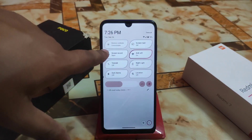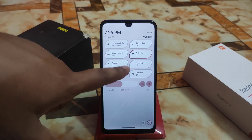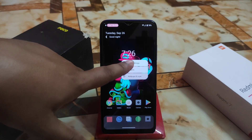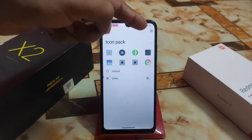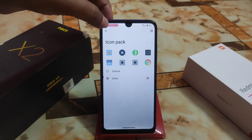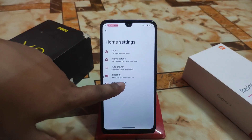All necessary features are here — screen record, dark theme, location, night light, and everything is working fine. Now let me show you the home settings. I'm using a Delta icon pack — you can download any icon pack from the Play Store by clicking the plus button.